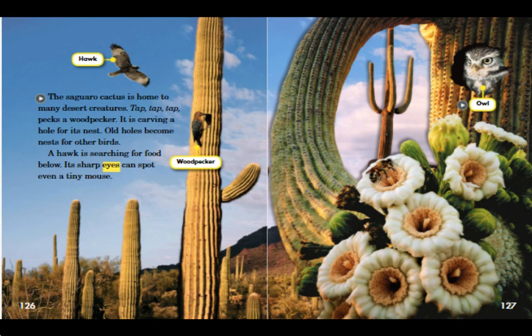The saguaro cactus is home to many desert creatures. Tap, tap, tap — pecks a woodpecker. It is carving a hole for its nest. Old holes become nests for other birds. A hawk is searching for food below. Its sharp eyes can spot even a tiny mouse.